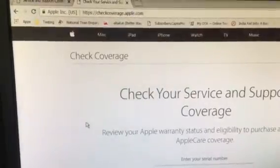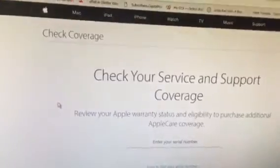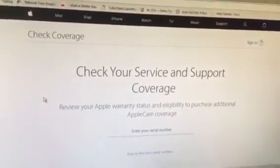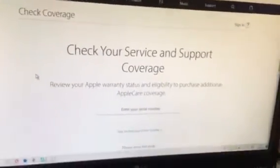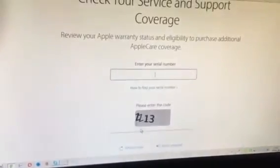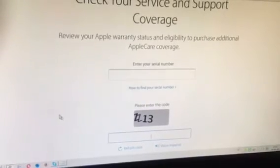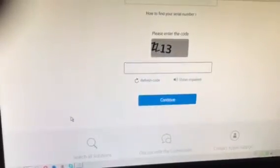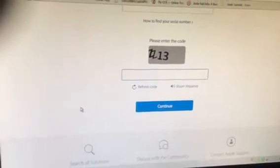To do that, you need to have your serial number for your Apple device. Navigate to checkcoverage.apple.com and enter the serial number in the text field, then enter the CAPTCHA code — this is the code which verifies that you are a human and not a robot — and click the Continue button.